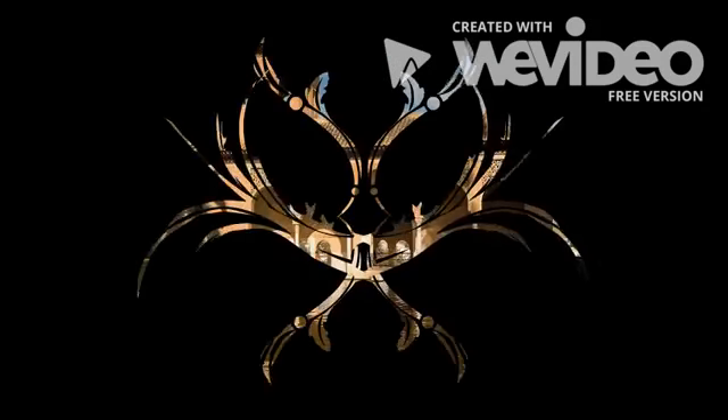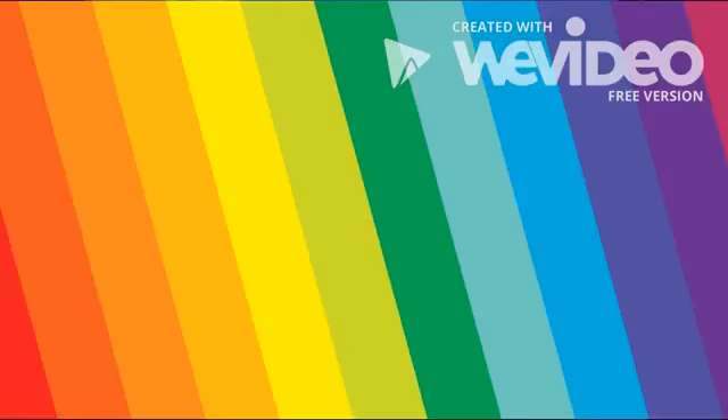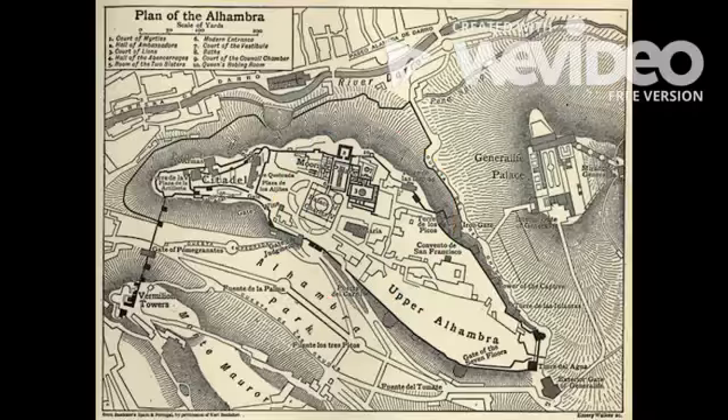In 1492, Catholic monarchs Ferdinand and Isabella conquered the city of Granada, and the palace became a Christian court. The plan of the Alhambra is quite complex — there are 30 towers of various sizes and 1,730 meters of walls that enclose the city within a city.